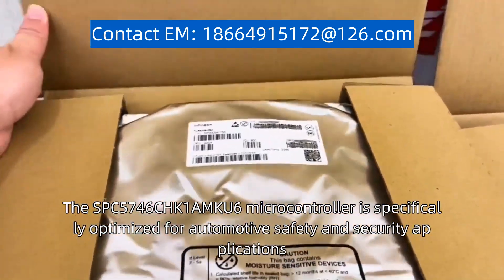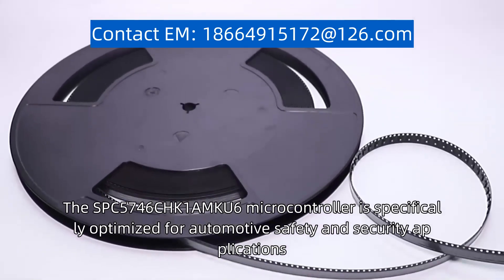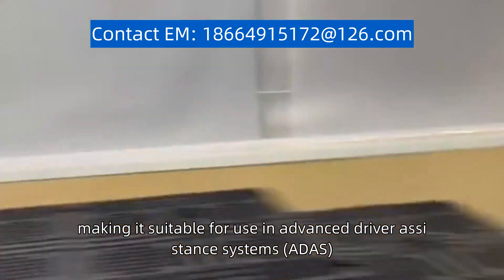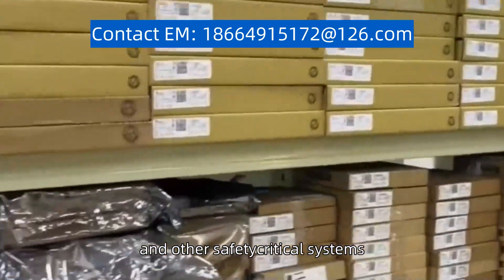The SPC5746CHK1AMKU6 microcontroller is specifically optimized for automotive safety and security applications, making it suitable for use in advanced driver assistance systems, autonomous driving, and other safety-critical systems.